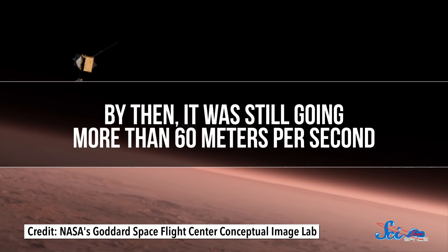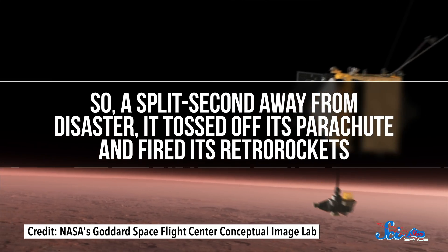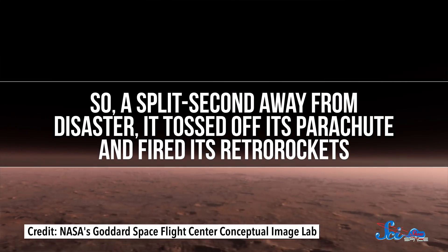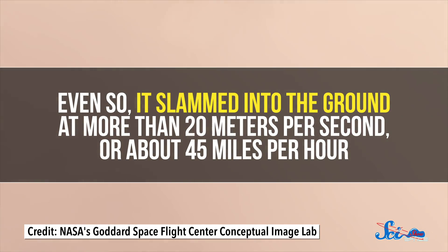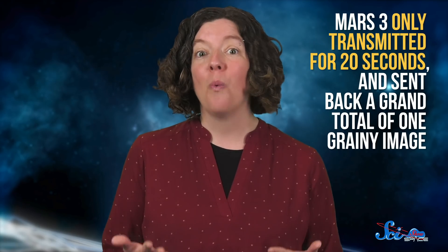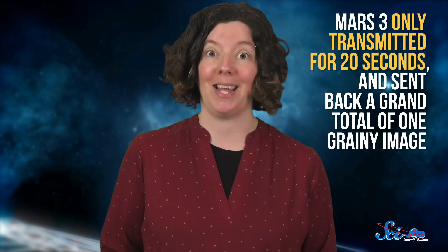By then, it was still going more than 60 meters per second. So a split second away from disaster, it tossed off its parachute and fired its retro rockets. Even so, it slammed into the ground at more than 20 meters per second, or about 45 miles per hour. But it was designed to! Shock absorbers inside protected the cargo, and when everything came to a stop, four petal-like hatches opened to reveal the lander. Unfortunately, it only transmitted for 20 seconds and sent back a grand total of one grainy image.